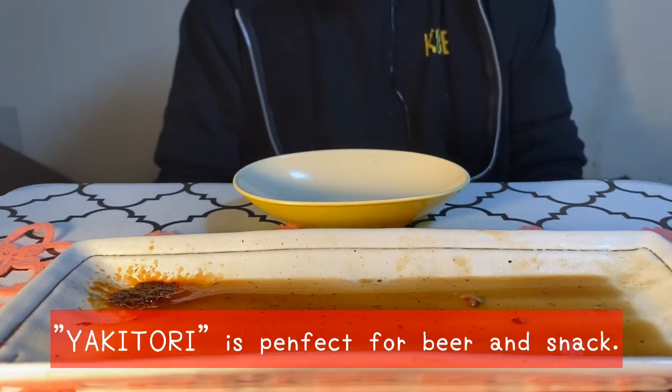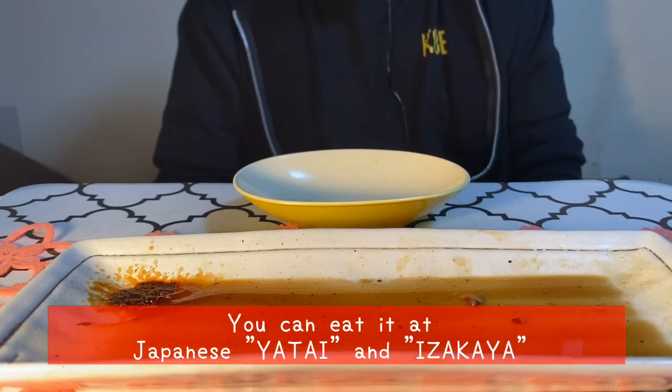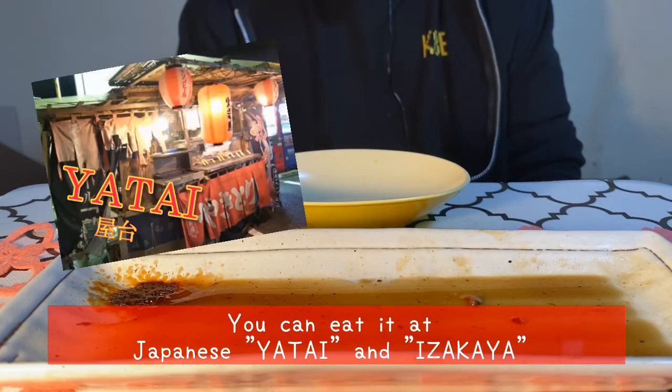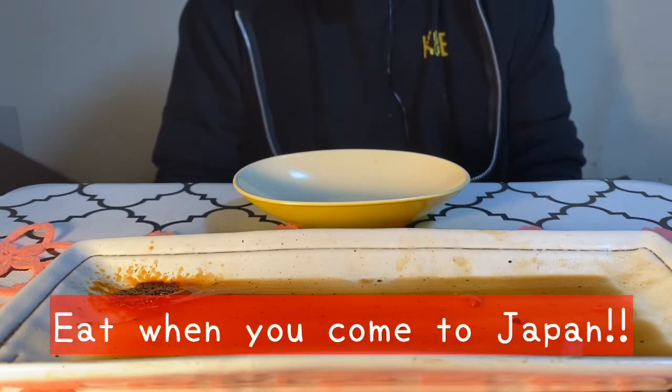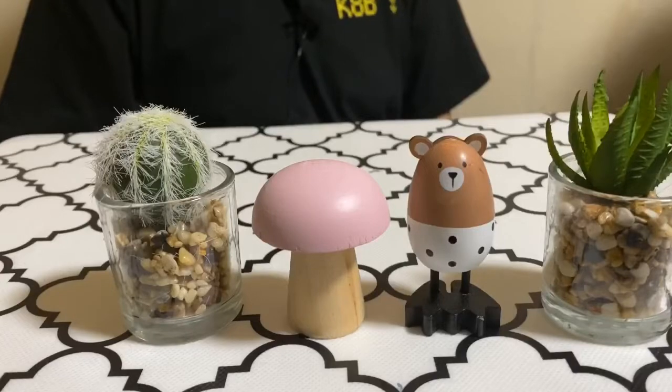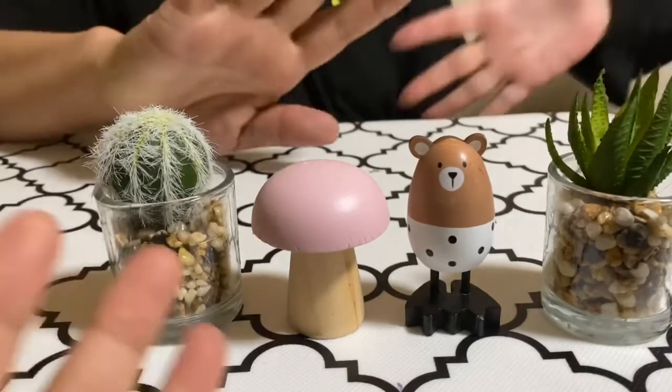Yakitori is perfect for beer and snacks. You can eat it at a Japanese yatai and izakaya. Eat it when you come to Japan. Thank you for watching. Don't forget to like the video. Bye.